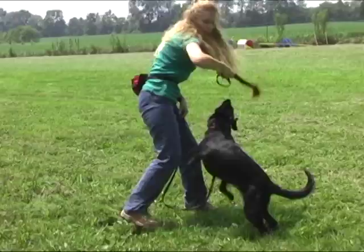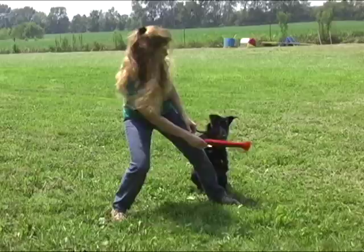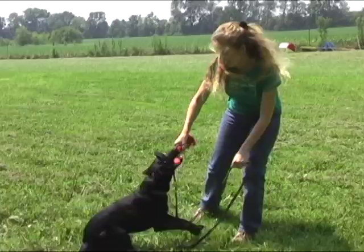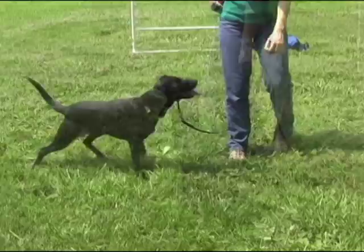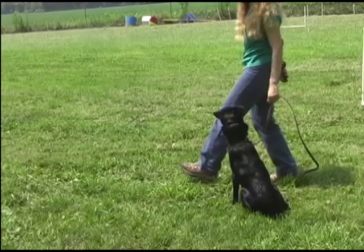With Murphy we started by reviewing the game of tug and release, so we knew that we had that reinforcer available and he wasn't going to be confused or put off by us taking that reinforcer back to get another repetition. Then access to the toy became contingent upon Murphy being somewhere to my left side — anywhere to my left was clickable. After that we began to ask Murphy to move alongside that left hand position in order to earn the toy.